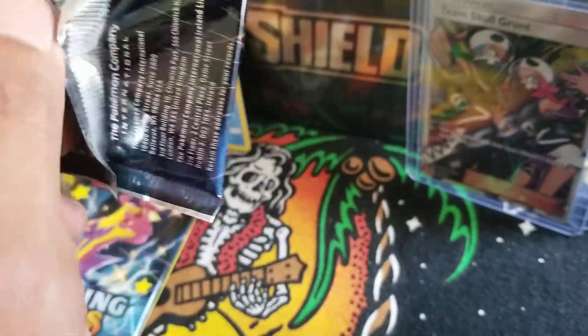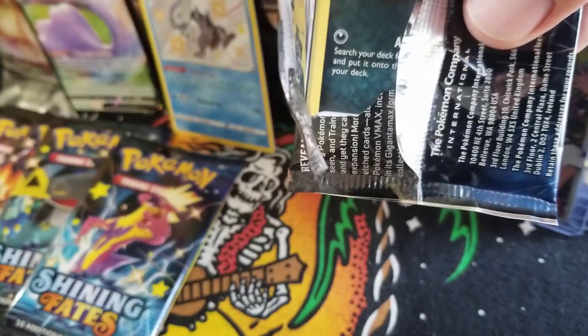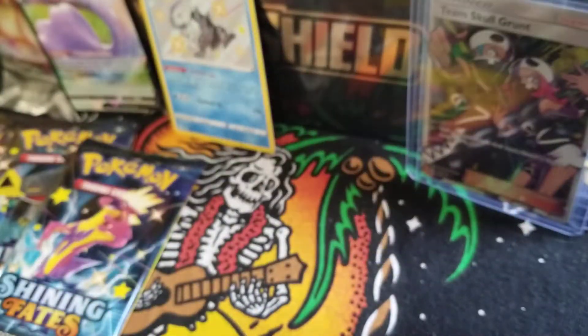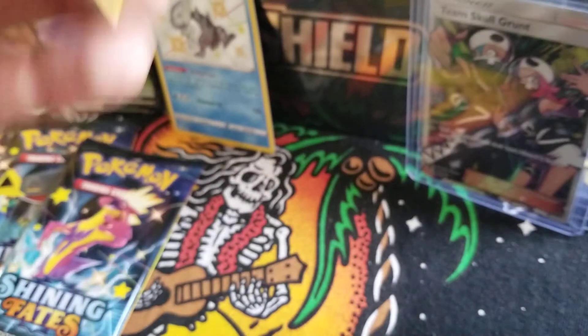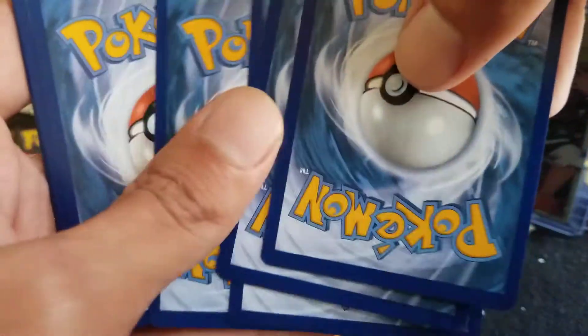I didn't even count the packs — how many do we have? I think this is the third pack. Let me count... I count nine packs. Is there only nine packs in here? It should be ten, I believe. I might have missed one pack.